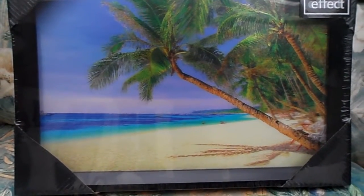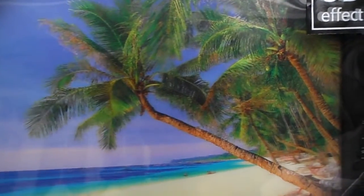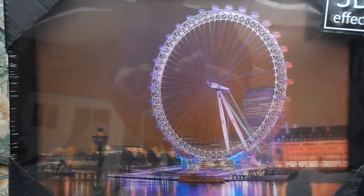If you can't get to Barbados and Leona Beach then this is the next best thing. And then in London the Millennium Wheel.